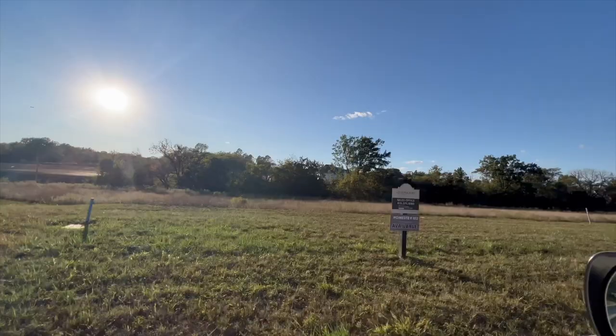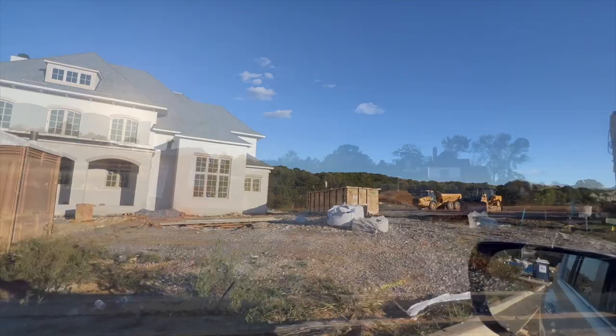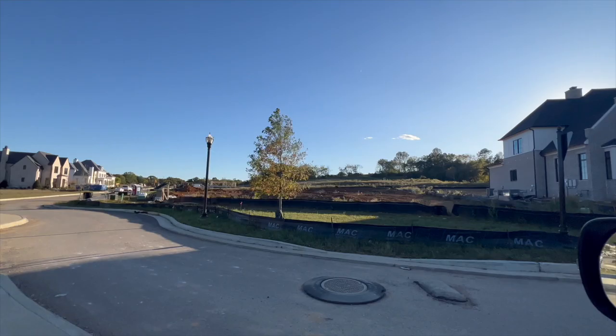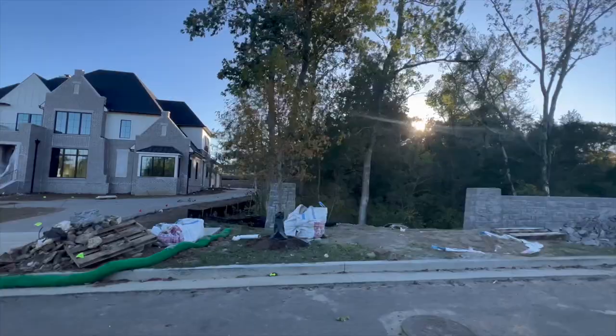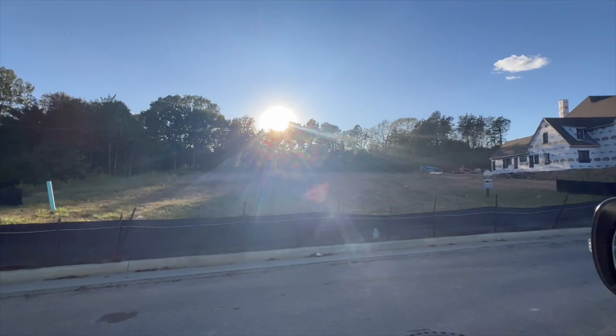Something important to know about Rosebrook is that each builder gets a certain number of lots, and you have the ability to meet with the builder and customize the home to your specifications. However, there are also builder spec homes available. It depends on your timeline — if you don't have time to build, a spec home is an option. You can also contract a lot with a builder and make the home fully customized to what you're looking for.